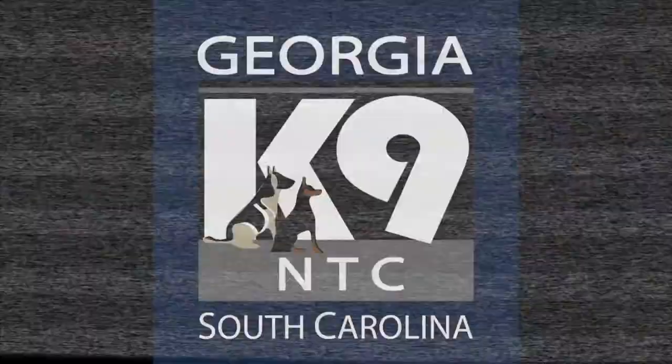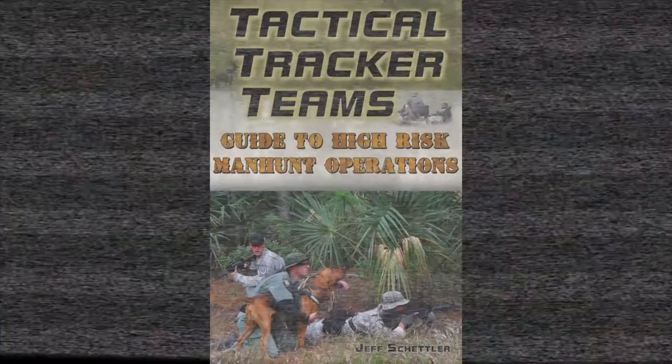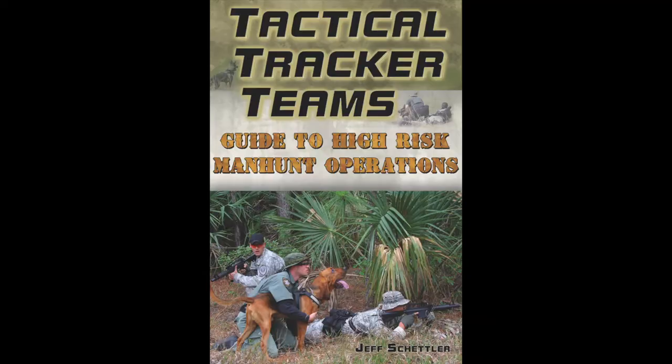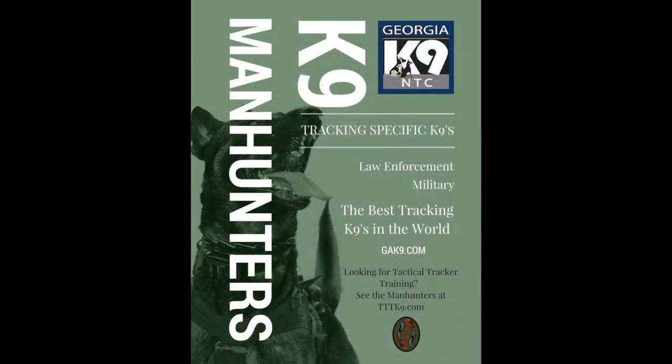Thanks for watching, folks. I hope you enjoyed this GAK9 training video. If you like what we do and have an interest in our training style, make sure you check out my new book — it's called Tactical Tracker Teams. It's available at www.gak9.com.